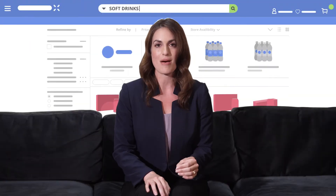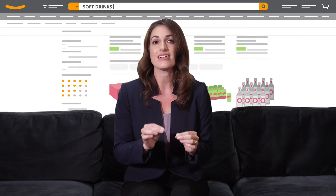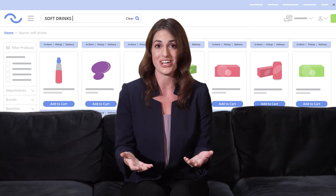It tells us exactly what's happening in all the online stores that are important to our business and the specific steps we have to take to grow sales and win share.